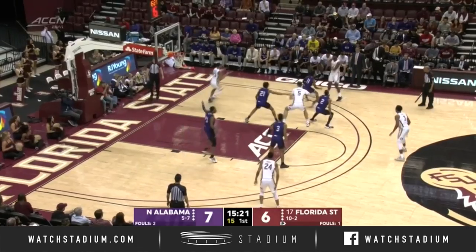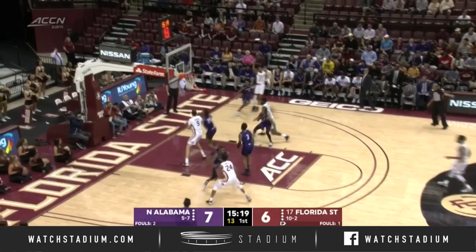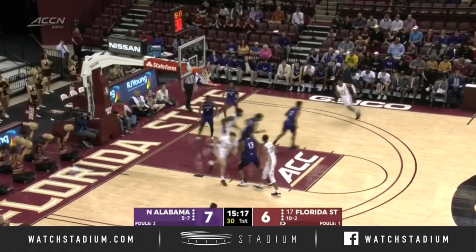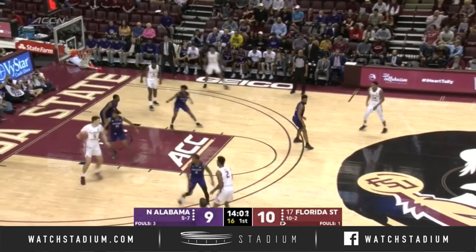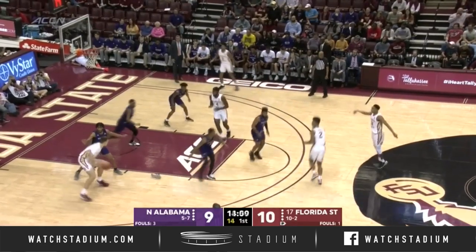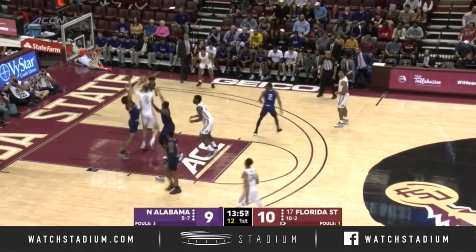This North Alabama team — Anthony Puro does a really good job of mixing it up defensively. They came out of the break in a 1-2-2, dropped back into a 1-2-2 zone. They're going to face that night in and night out. Anthony Polite and Raekwon Evans checking in for the Seminoles.